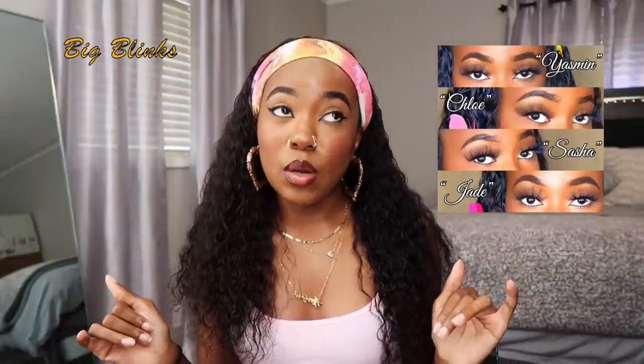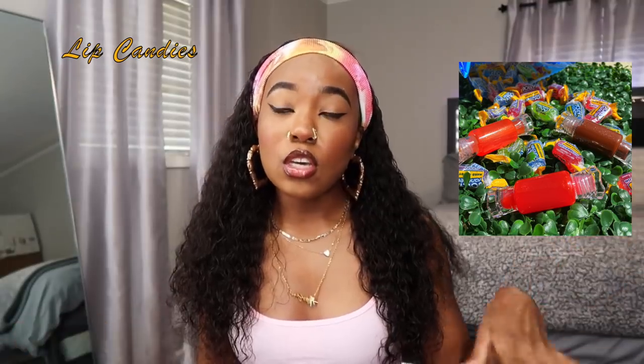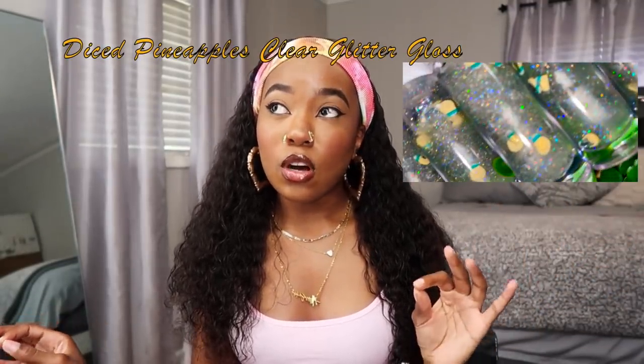Before we get started, let me promote myself. Don't forget to shop my website, whosshebeauty.com. That's where I sell my lashes — baby blinks and big blinks. Big blinks are 25 millimeters; baby blinks are shorter lashes for my natural girls. I also have lip gloss that I make myself — very moisturizing. Right now I'm wearing juicy watermelon lip candy. I also have coco kisses, georgia peach, clear glitter gloss, diced pineapples, and strawberry kiwi — all very moisturizing and scented.